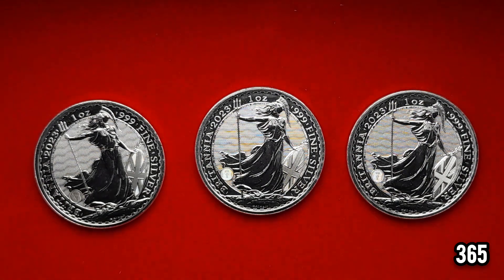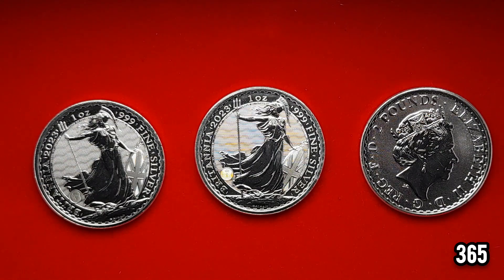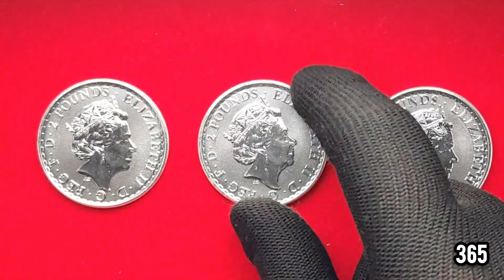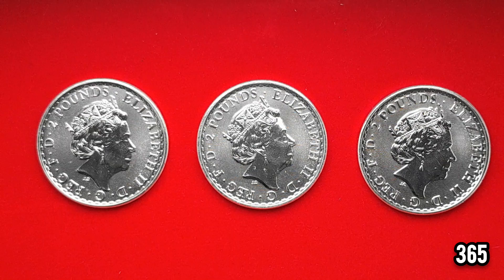Hello fellow stackers, 365 here, welcome back to my channel. In today's video I wanted to talk about the 2023 Silver Britannia — as you can see I've got three on the screen today to showcase. These have just arrived and as you know they've all got the queen on the back. The interesting thing about this year is that once we hit 2023, these are going to be produced with the king on the back.